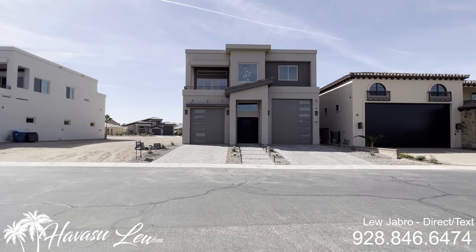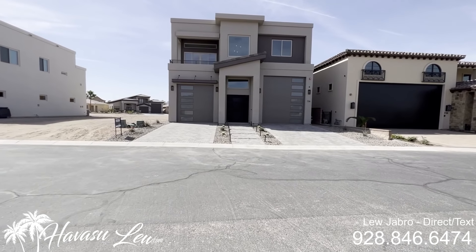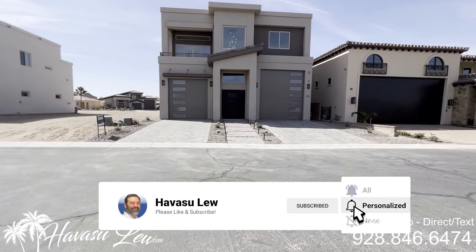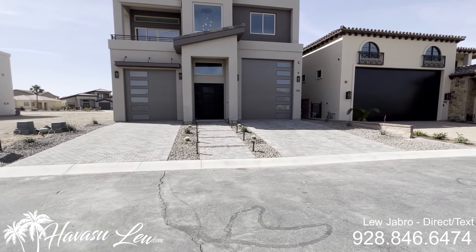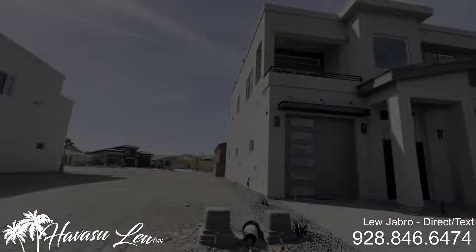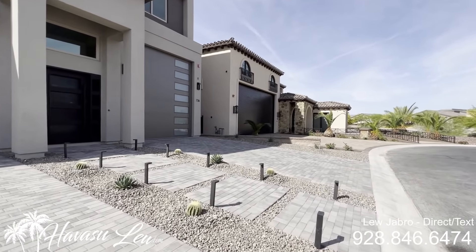Alright guys, we're at 736 Malibu Place in the Grand Island Estate. It's on the island across the Lennon Bridge. This one was just completed. It's a three bedroom, three bath, 2,160 square feet. Sits at the end of a nice little cul-de-sac, has the double RV type garages, and it's just listed for $1,099,000. These are considered patio homes, so the lots are a little smaller — only 4,421 square foot lot.